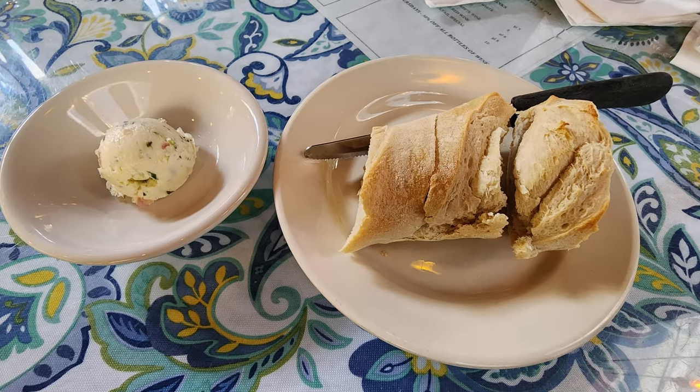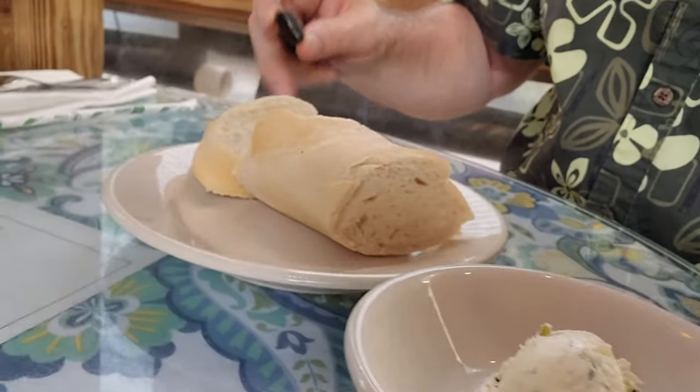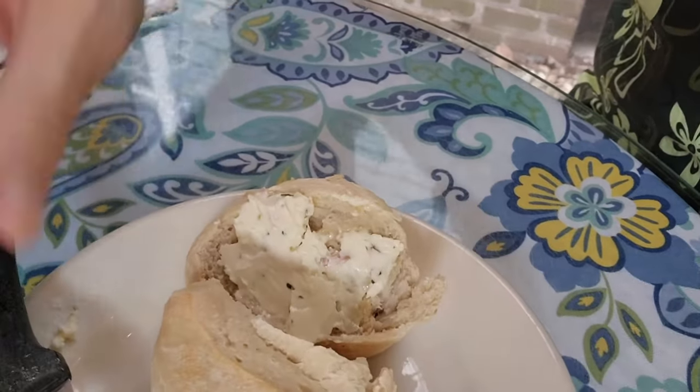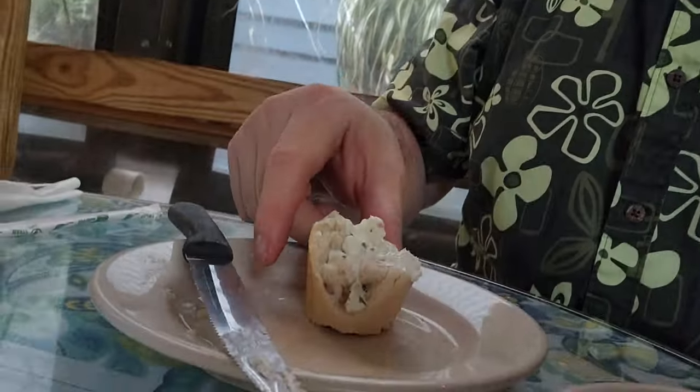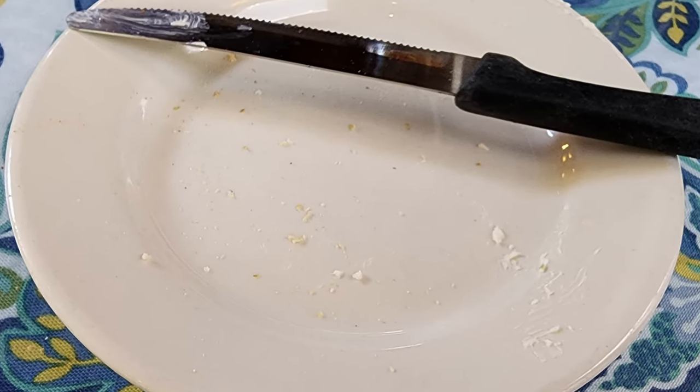We get to start our meal off with some complimentary bread and herbed butter. This is some very nice looking butter and some very nice looking bread. It's a quite nice combination. Always a big fan of some delicious, perfectly cooked bread with perfectly flavored butter. This is not the traditional New Orleans-style French bread — this is more of a French bread-style French bread. It's got a very nice texture, a nice little exterior crust, and a good flavor inside that's different than our typical New Orleans French bread. All in all, very good.